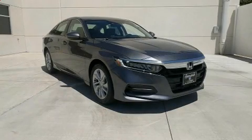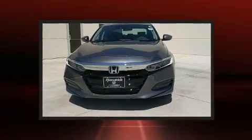Outstanding design defines the 2020 Honda Accord. This four-door, five-passenger sedan stands out among competitors in its class.